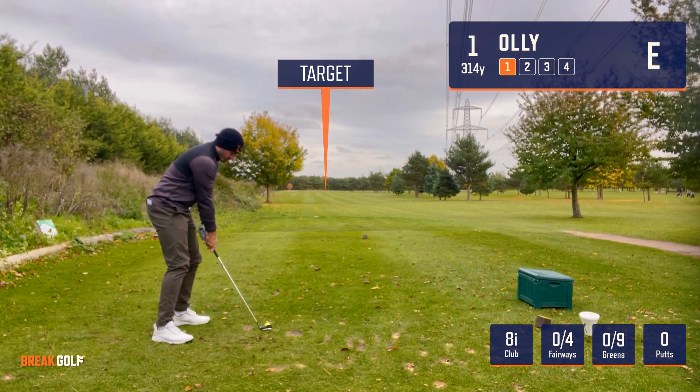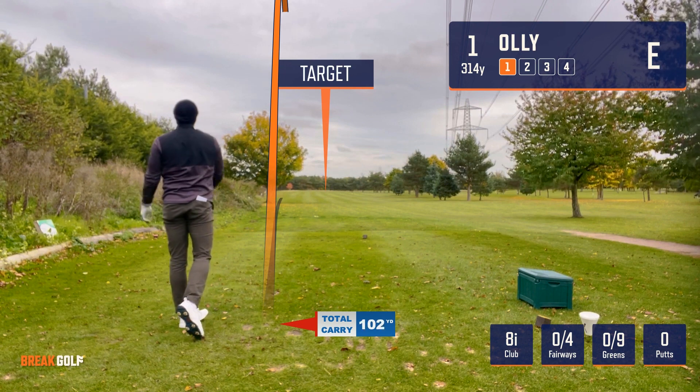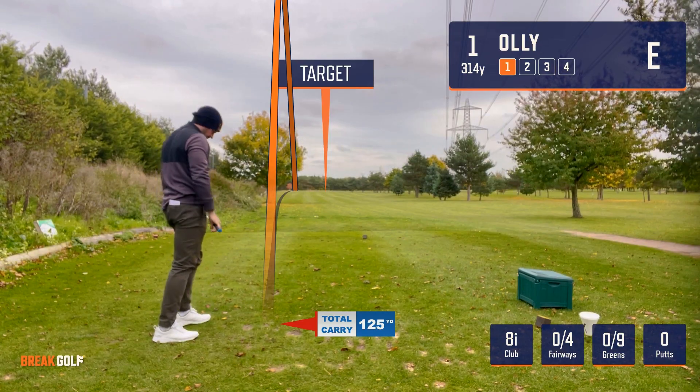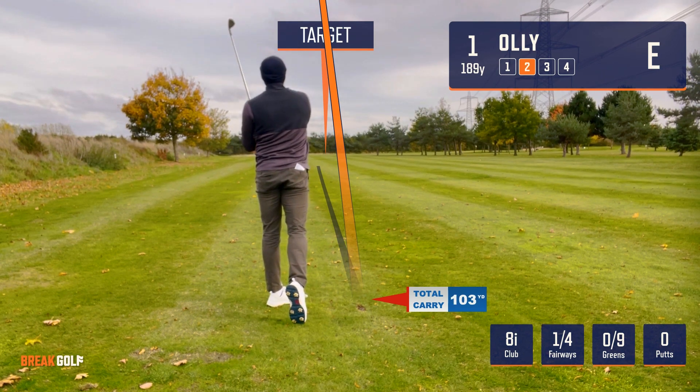I'm going to play with just my eight iron and putter tonight and see how I get on around Lincoln Golf Centre. It was pretty windy out there, straight into the breeze on the first — only went 125 yards, so about 189 yards left.